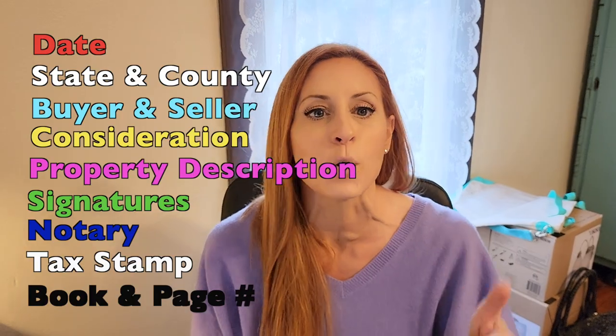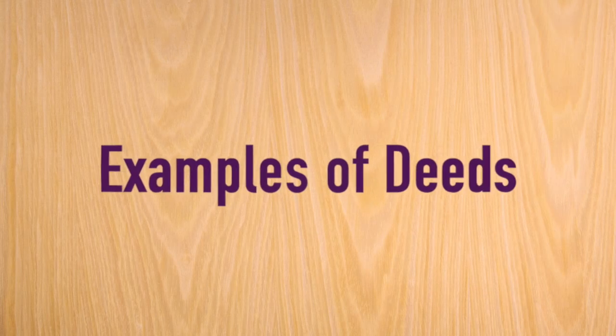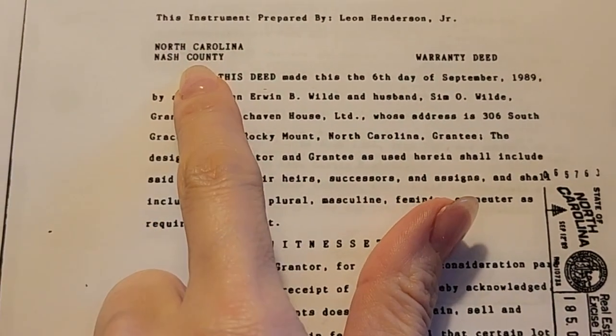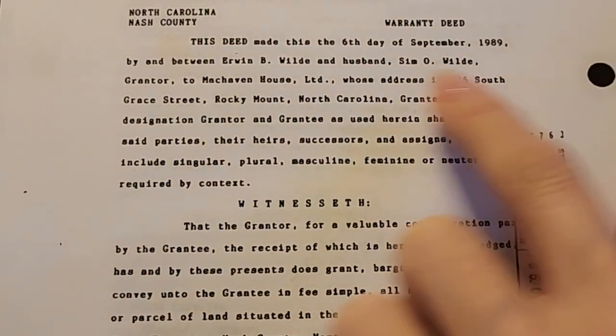It will have signatures of the sellers with a notary tax stamp on it, and then it will have a book and page number. Here's a deed right here — we've got our state, our county, 'Warranty Deed' — this one's from 1989.